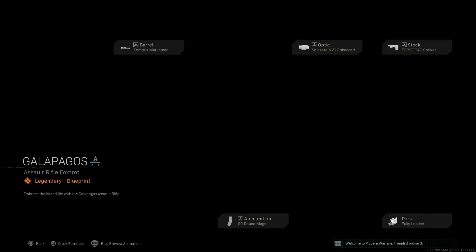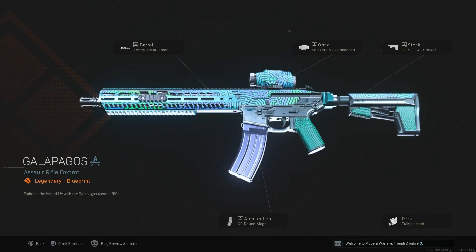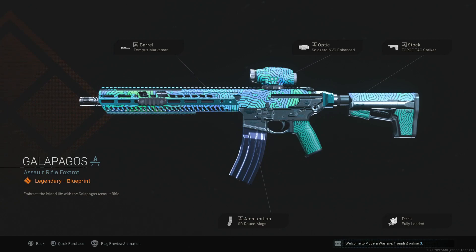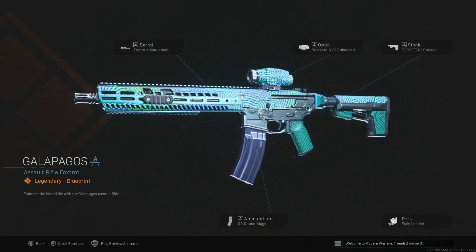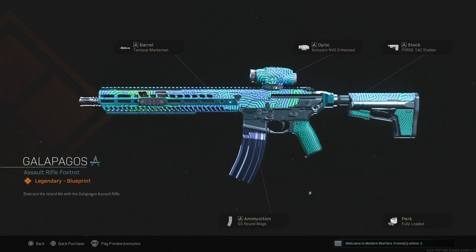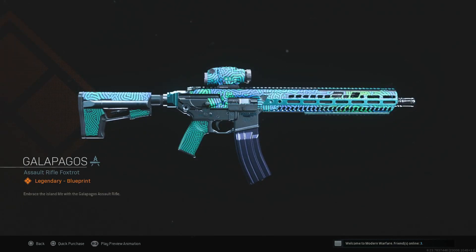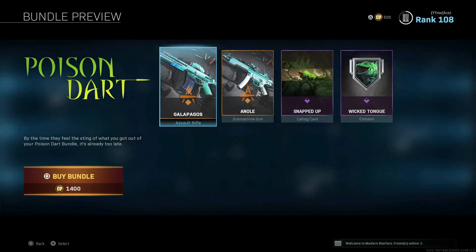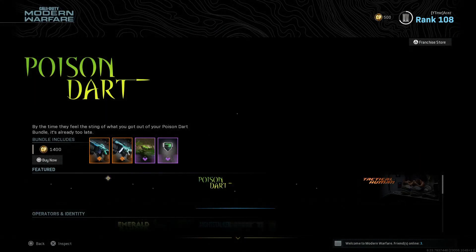I'm a big fan. Is this the M4 or the M13? Okay — Tempest Marksman barrel, looks really clean, just a touch different from the normal default barrel. The magazine looks lovely. You got the MVG Enhanced on there — you don't really see that much on blueprints. Forge Tac Stalker, Fully Loaded, Tempest Marksman — you're putting some rounds downrange with this. I think it looks great. It has a lot more of that design and camouflage pattern than the MP5. This is a really good setup for Warzone — if you're a brand new player this would be a decent bundle to pick up.